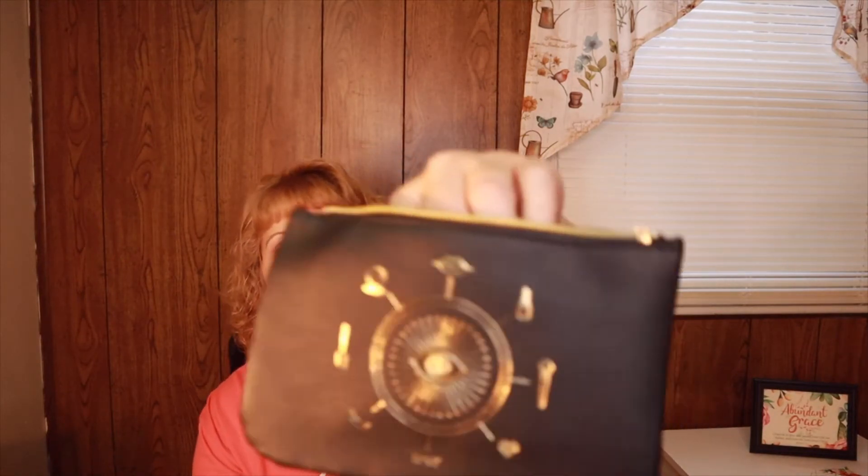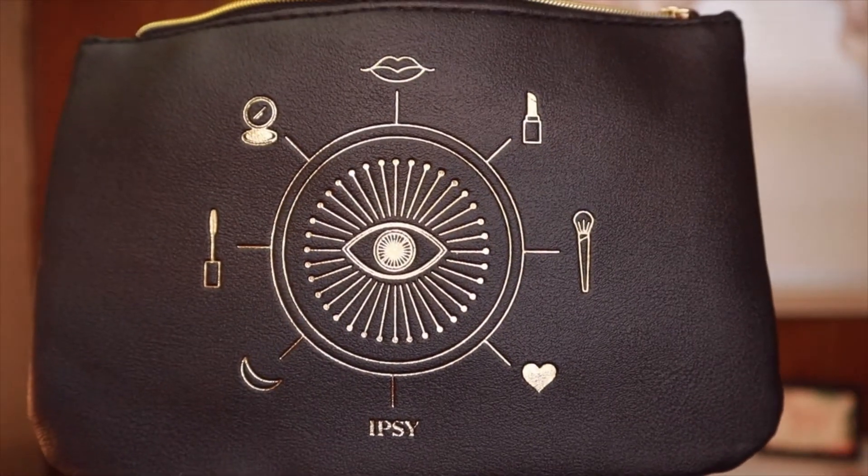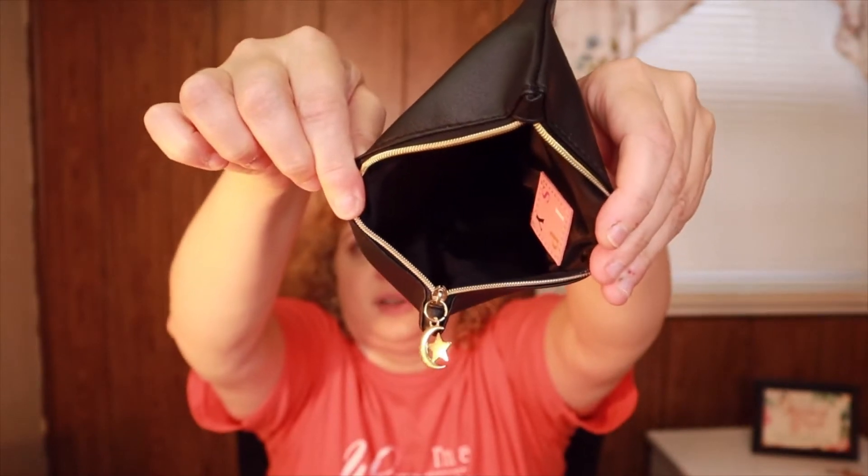On the back it has an eye graphic with lips and brushes, and 'Ipsy' on the bottom. It's really cute. On the inside it has the Ipsy branding as well. It feels kind of like a leather-type bag. They also gave us a card this time — on the front it says 'Your Magic' and inside it lists all the products with their values, which is really cool.